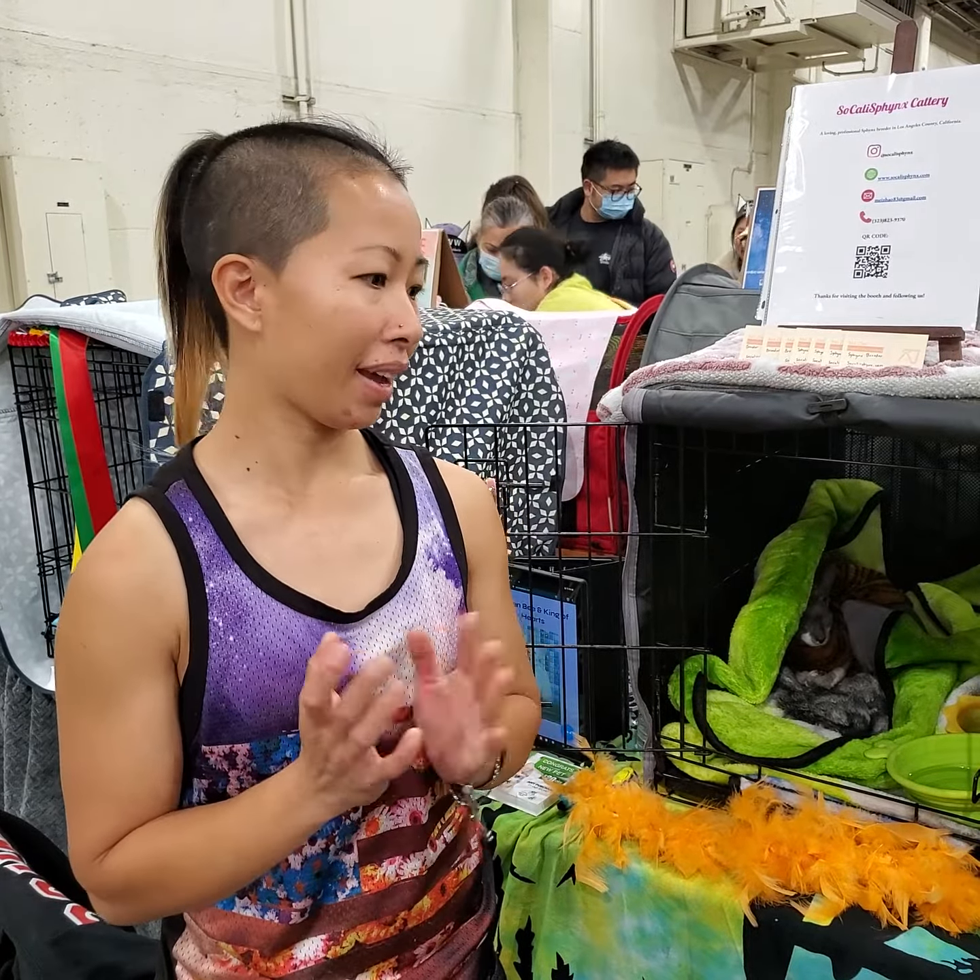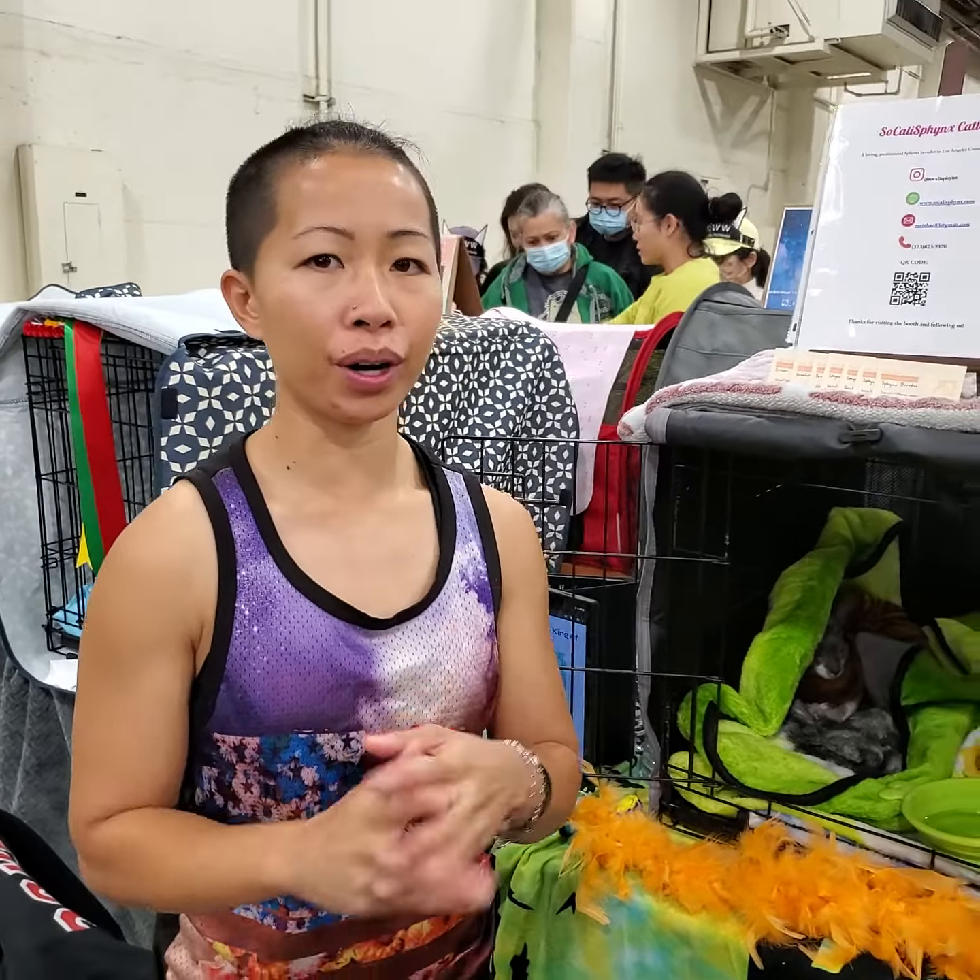How many different breeds or types of Sphynx are there? There are about ten or a little more. There's Dwelfs, there's Elves, there's Bambinos, and there's the Donskoy Sphynx. I know there's a Donskoy here at the show. There's also a Pointed Sphynx, I think. So there's a lot out there.